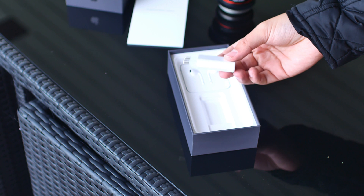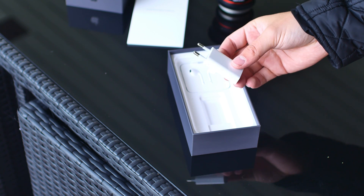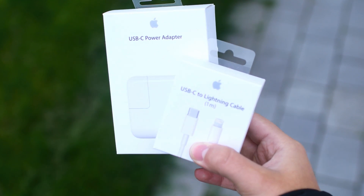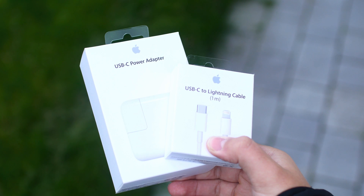To actually take advantage of fast charging, you have to buy a separate 29W wall adapter and cable. And okay, sure, it's Apple — they want you to buy cables. But it shouldn't be that expensive though, right? That's what you're thinking.